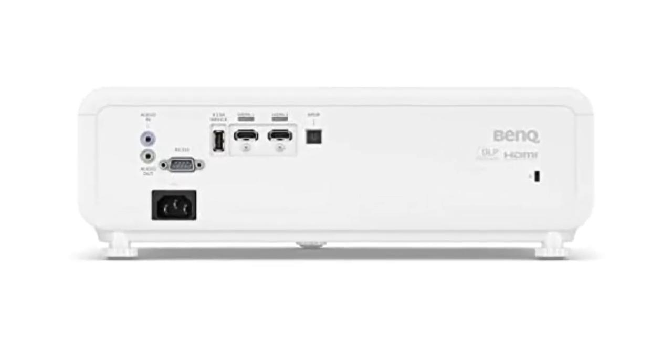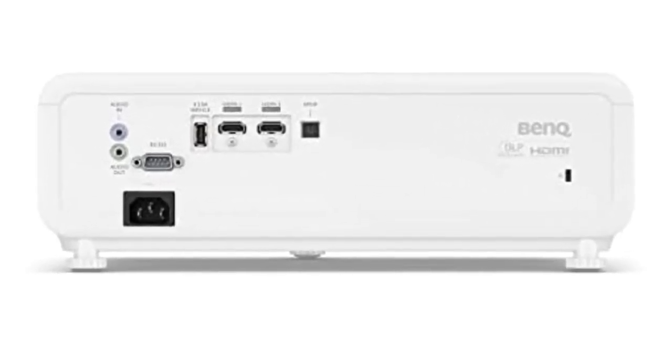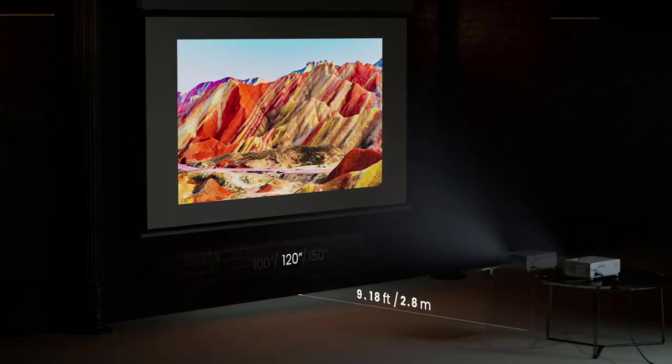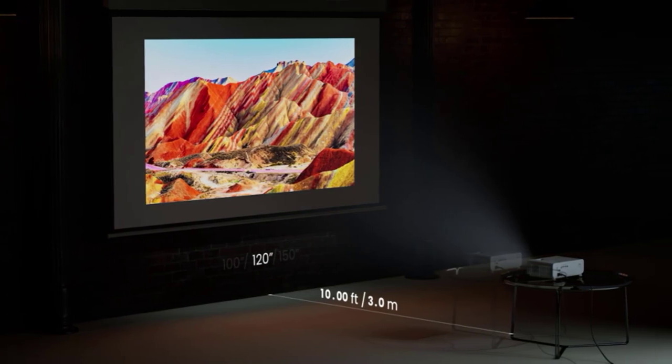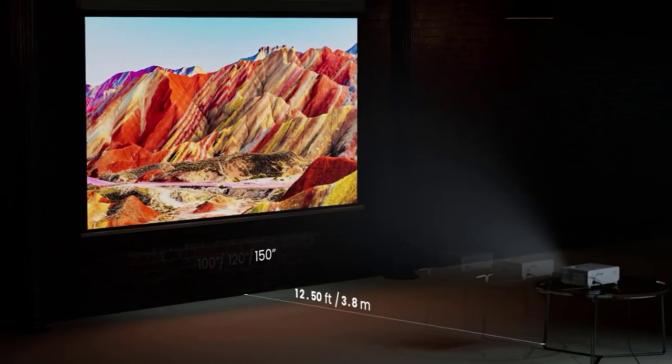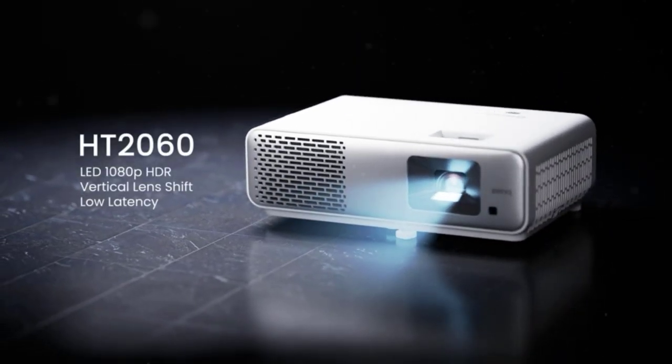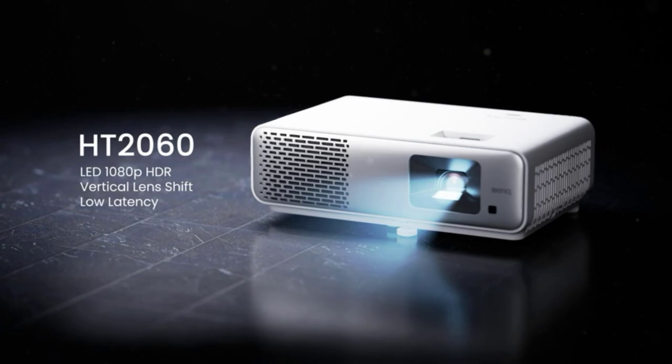Gaming goodness. Attention, gamers — the Bank HT2060 isn't just for movie nights, it's also a gaming powerhouse. With its low input lag and fast response time, you'll enjoy smooth, lag-free gameplay that will leave your opponents in the dust. Just be sure to take regular breaks to stretch those gaming muscles; we don't want any cramps ruining your winning streak.